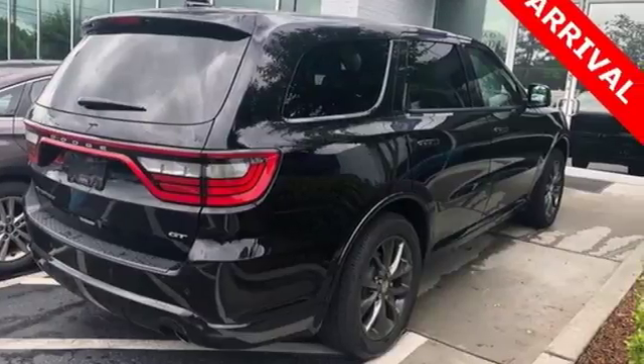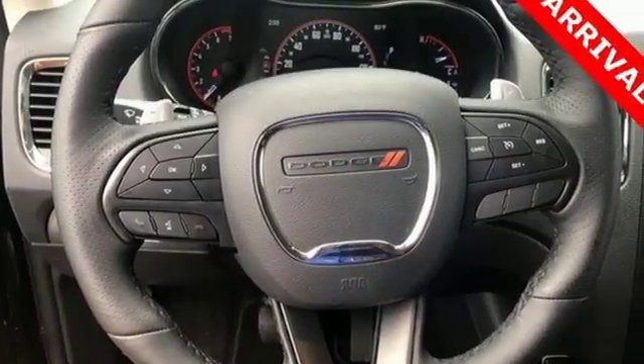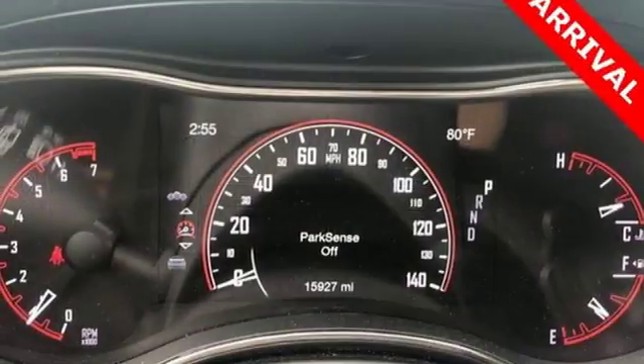It comes with the features you need and better yet want. Bluetooth wireless audio streaming, power heated mirrors, heated bucket seats, configurable instrument gauges, keyless go, heated steering wheel, engine auto stop start feature.